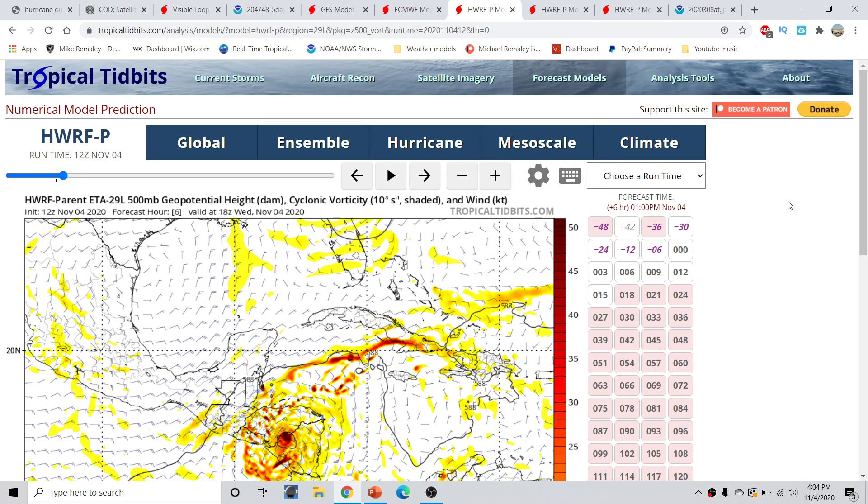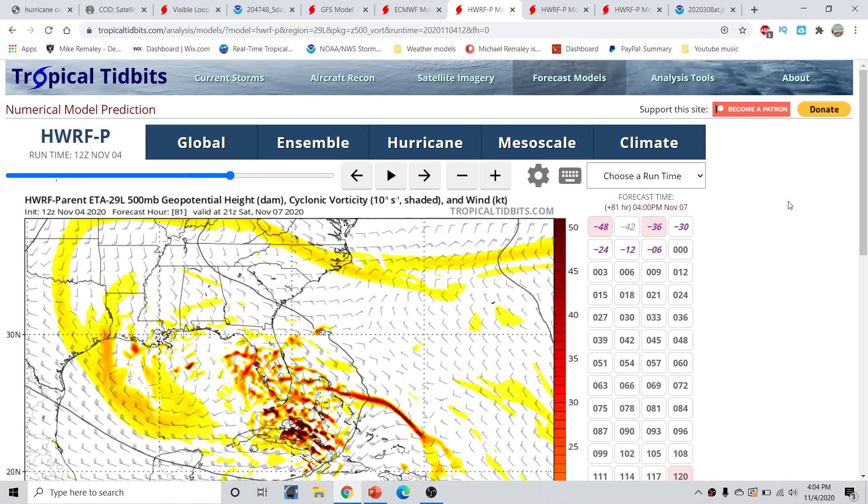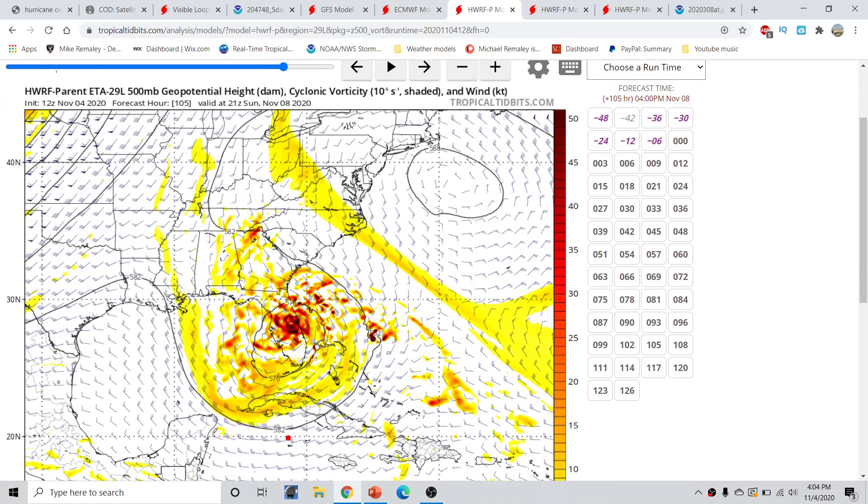The HWRF forecast is much in line with the GFS, carrying the storm basically right over Cuba, crossing over the Bahamas, and then curving back very sharply over portions of Florida. It's going to be very crucial to see how this is exactly going to progress — whether we have a storm crossing over Florida at this time, or whether the storm is over the Gulf of Mexico — and that's going to mean a lot in terms of track and intensity.